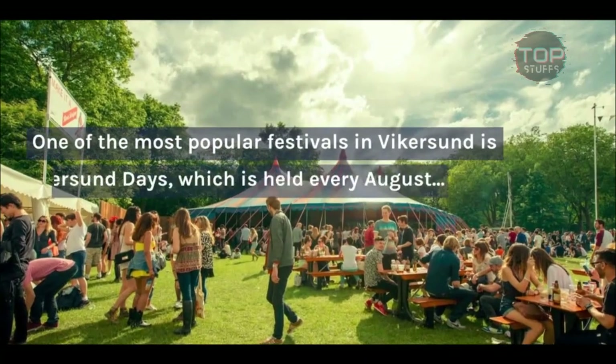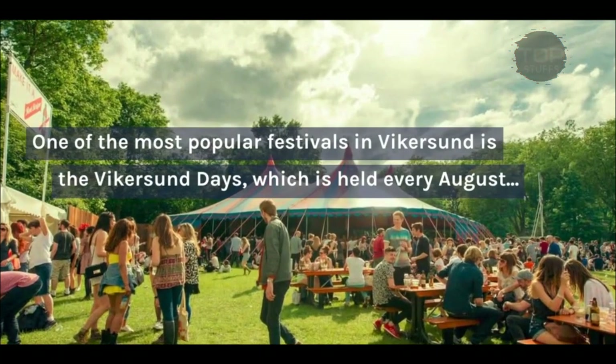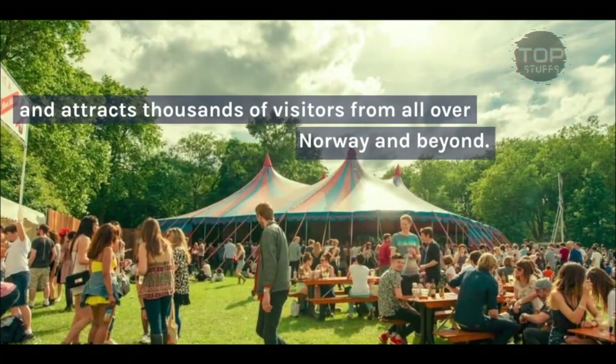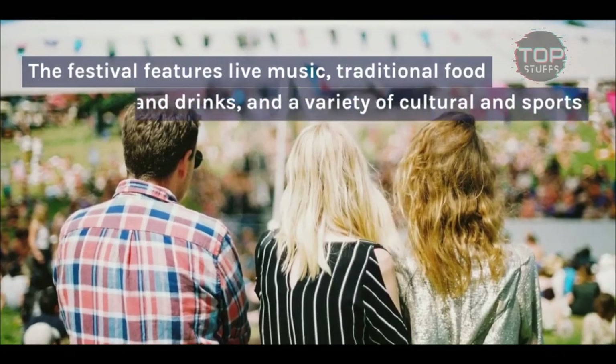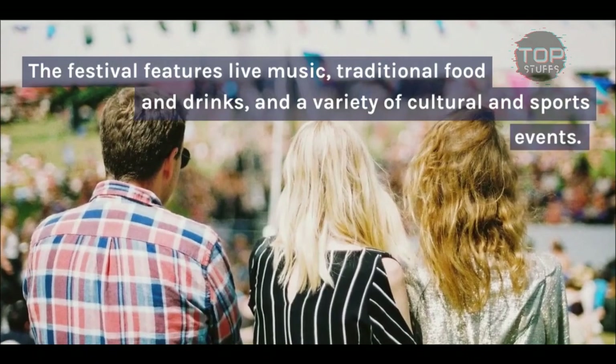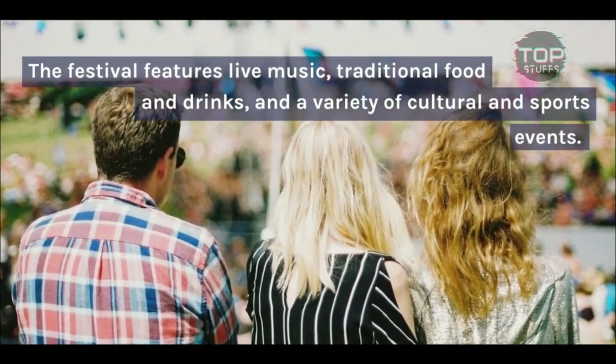One of the most popular festivals in Vykersund is the Vykersund Days, which is held every August and attracts thousands of visitors from all over Norway and beyond. The festival features live music, traditional food and drinks, and a variety of cultural and sports events.